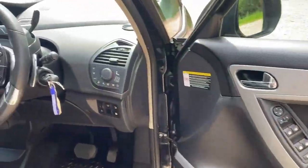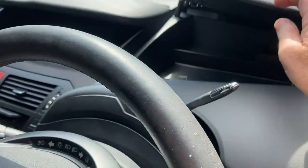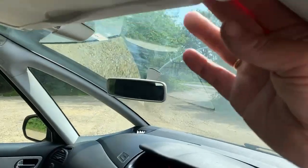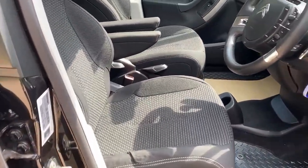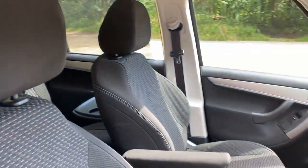Got the top boxes for storage, panoramic windscreen. Both the seats have the armrests and headrests. We'll have a look in the back.